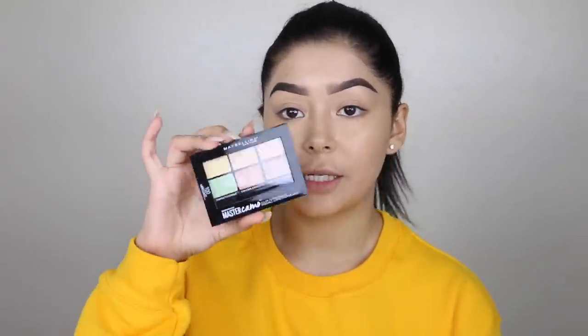To conceal that little pimple, I'm going in with the Maybelline Master Camo Color Correcting Kit — I already have a video on how to color correct, I'll link it down below. I'm grabbing the green shade because green cancels out red. If you think about the color wheel, the colors opposite from each other cancel each other out.